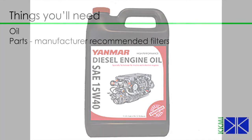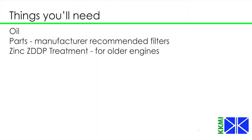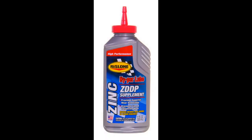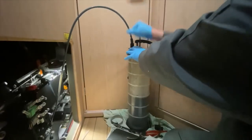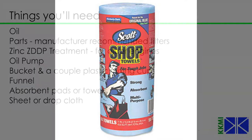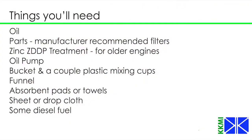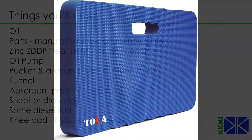Things you'll need to complete this service: the tools required will include oil, an oil filter, and fuel filters. If you have a 1995 or older engine you will likely need a ZDDP zinc replacement that the new oil doesn't have — we'll talk more about that later. You'll need an oil pump, either a vacuum type or a drill-driven type, to draw the oil out of the engine. You'll need a bucket and a couple of plastic mixing cups to collect oil that leaks out of the filter, a clean funnel, absorbent pads and towels, a sheet or drop cloth, clean diesel fuel — very important, it's got to be clean — and a knee pad so you don't wreck your knees.